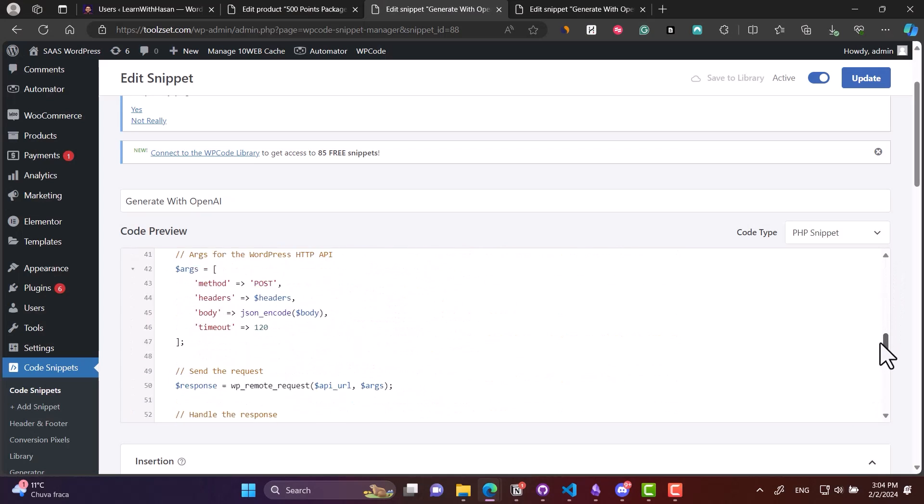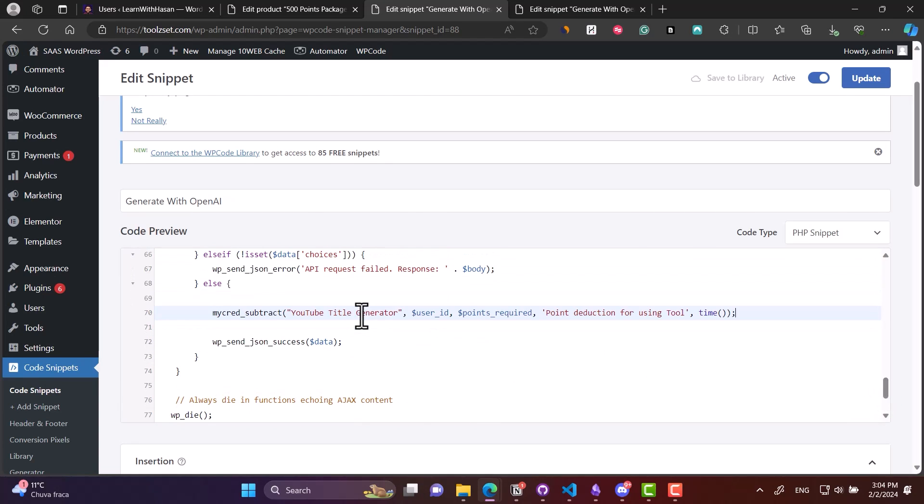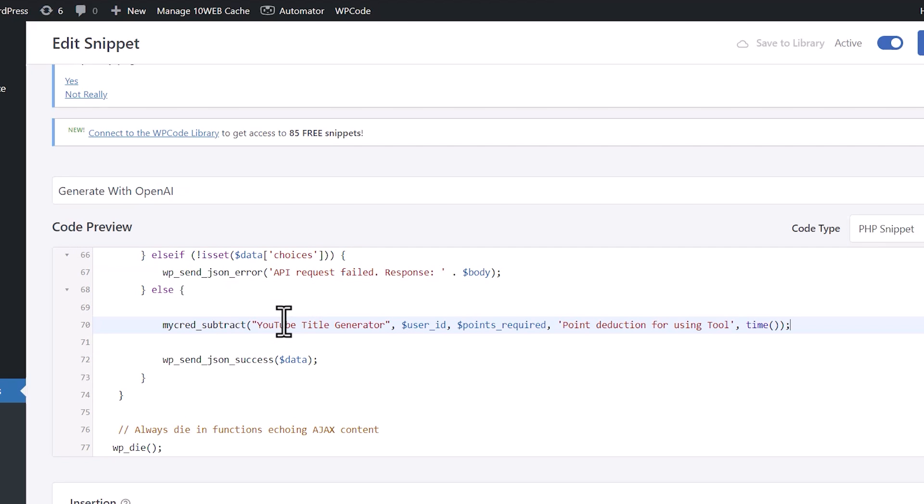The last step is after the user uses the tool, we want to deduct points. So simply, before you return the response to the user, you add this simple line to deduct points. It is that simple.